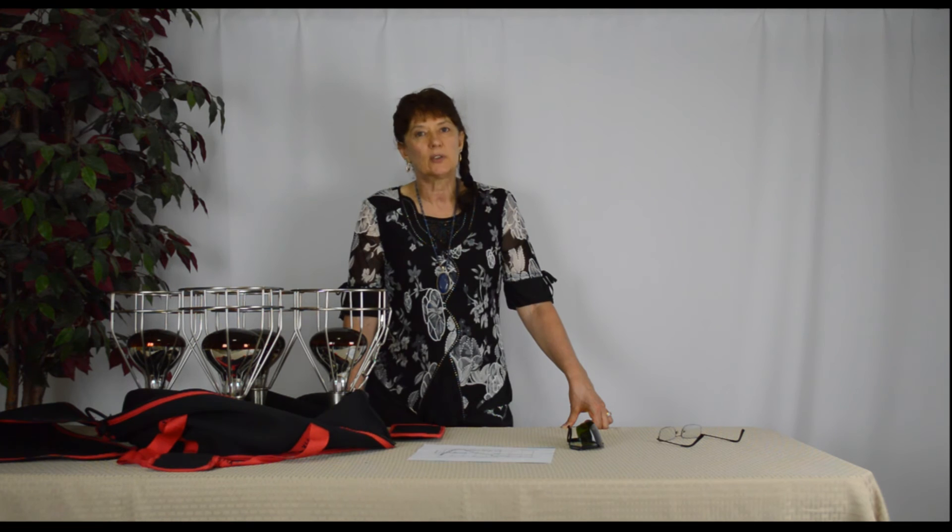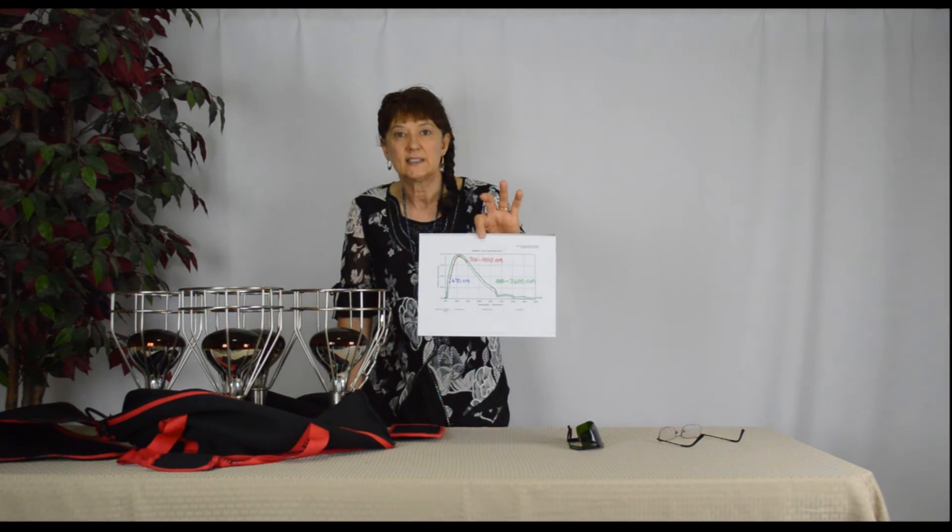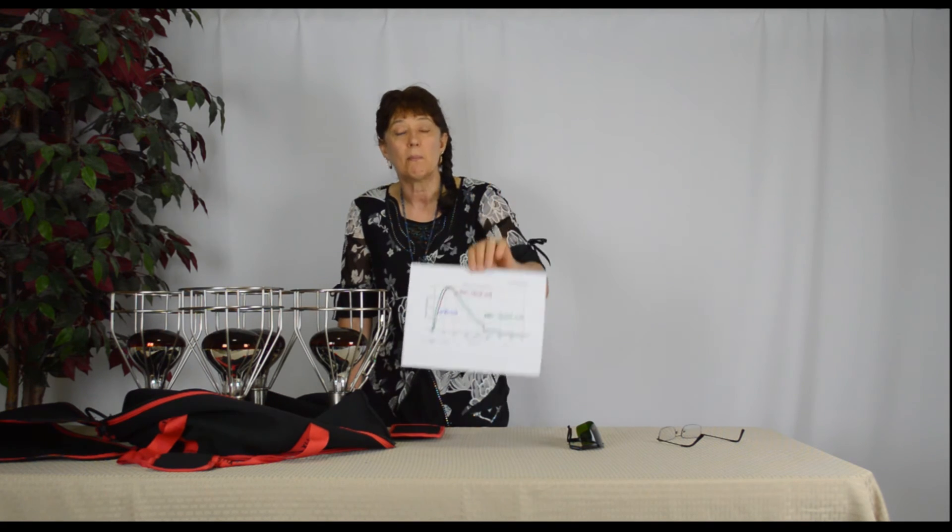Until there's a study that shows me that the 670 nanometer exposure makes up for the harmful frequencies, I'm going to err on the side of safety and wear my Stay Safe glasses — and you should too. Take care.